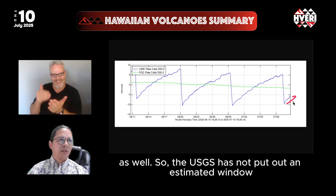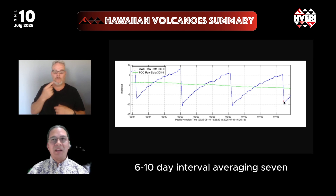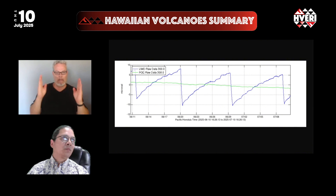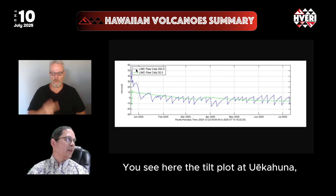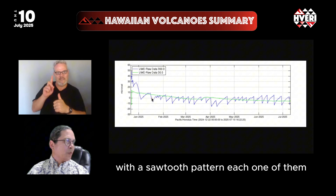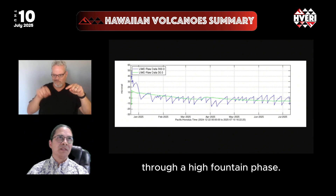The USGS has not put out an estimated window apart from saying that we are in about a six to ten day interval, averaging seven days, and that's about what we'd expect for the next episode. This fits within the larger pattern — the tilt plot at Uekahuna since the beginning of the eruption in late December 2024 shows a sawtooth pattern, each one indicating a build-up to an episode and release through a high fountaining phase.